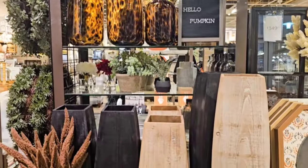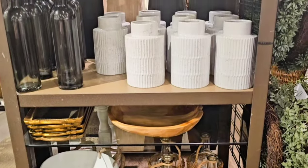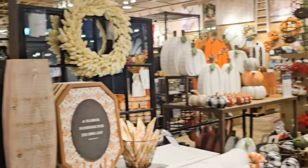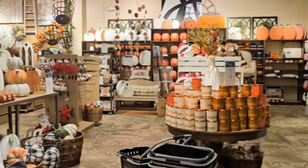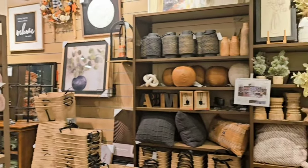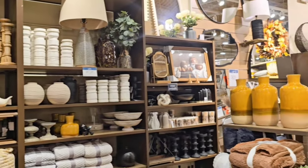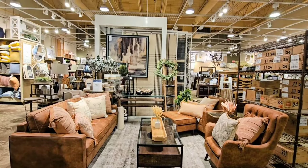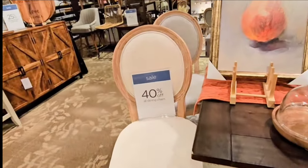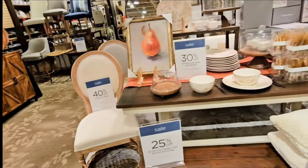Now let's go over to the regular home decor and I'll share some of my favorites. They did have many sales going on in the store, so if you're interested in anything I would try to head over as soon as you can.